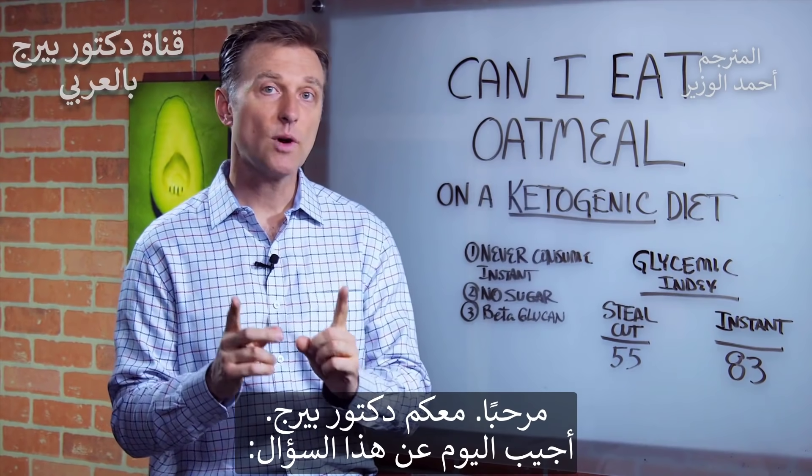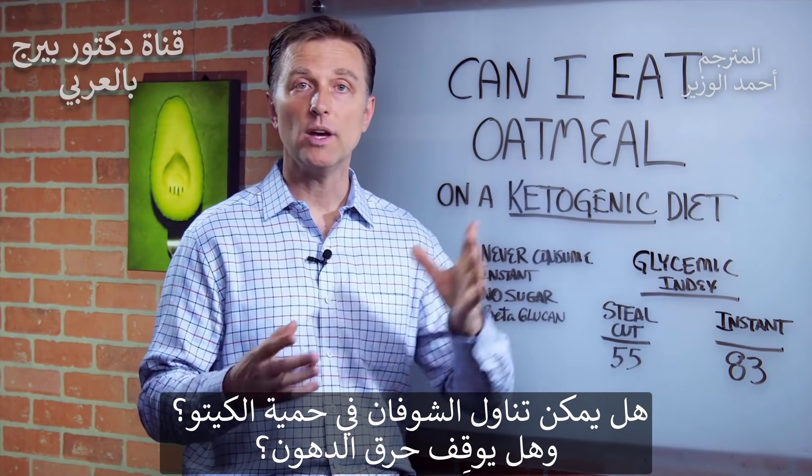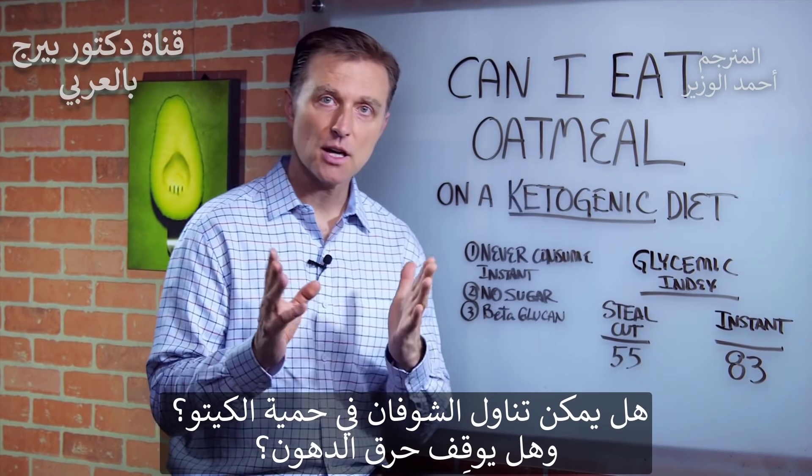Hi guys, Dr. Berg here. Here's the question: can I eat oatmeal on a ketogenic diet? Will it bump me out of fat burning? Okay, let's talk about that.